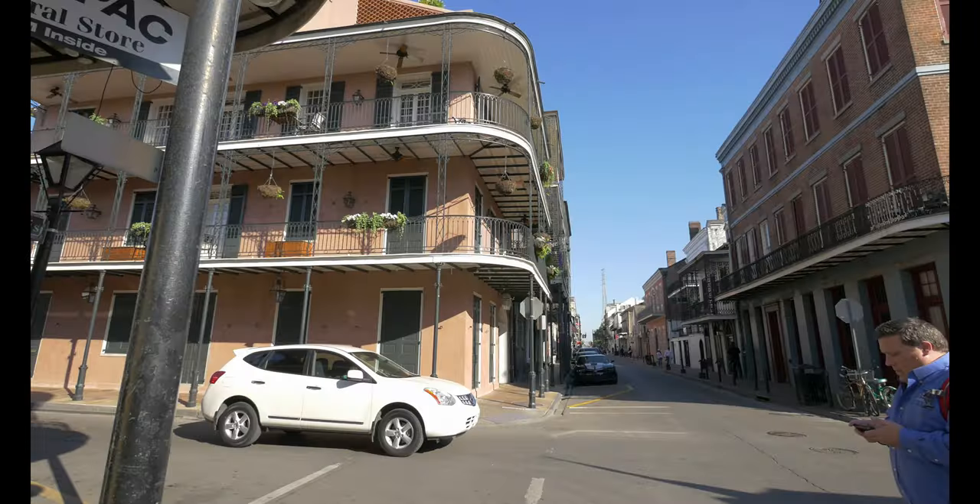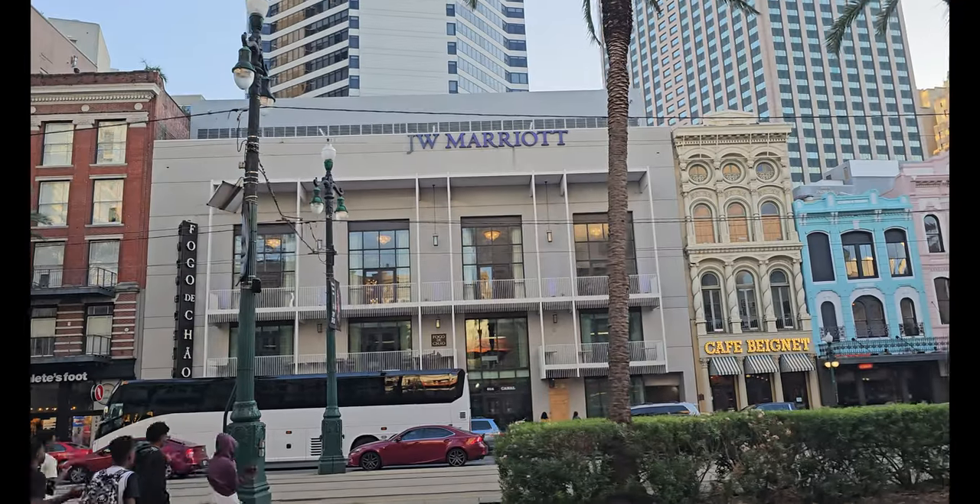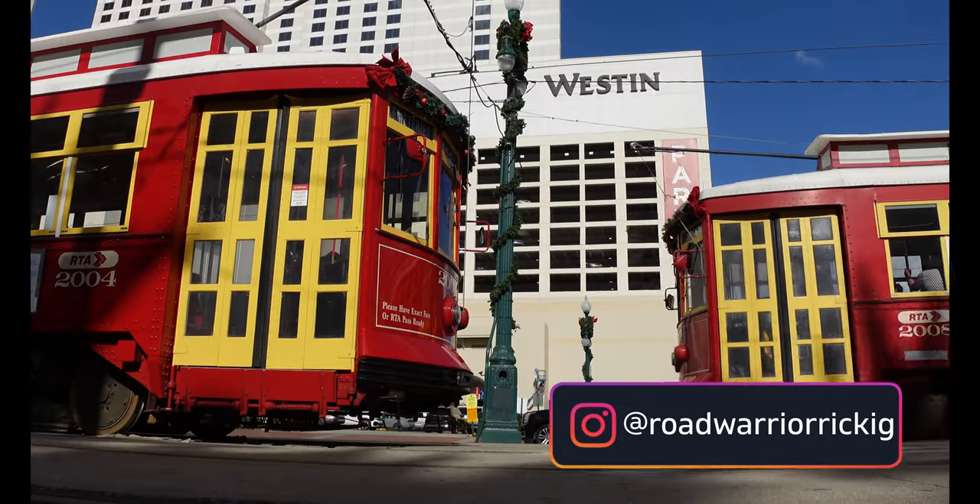We are back in New Orleans continuing our series reviewing the best Marriott properties in the city. Today we're going to do the Weston New Orleans, right on the river.